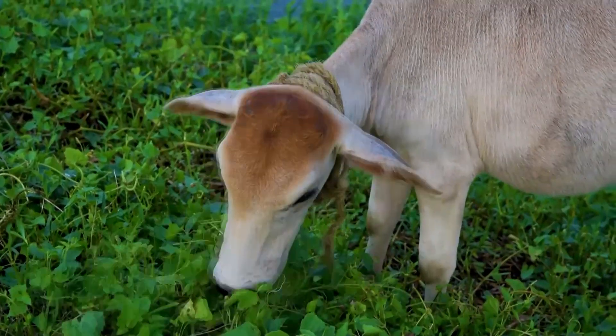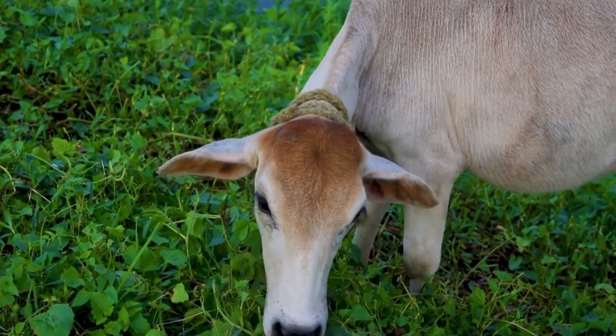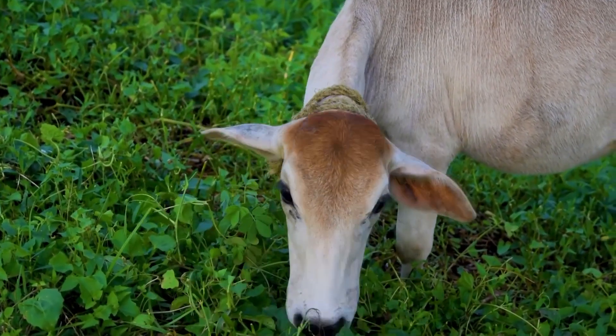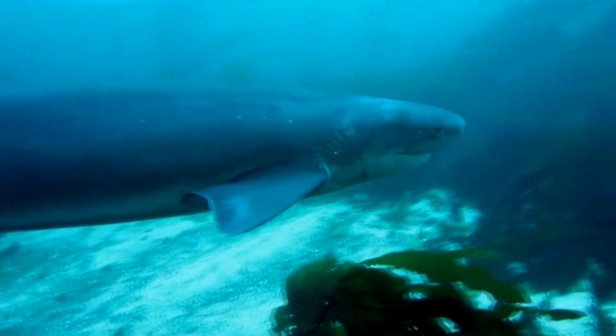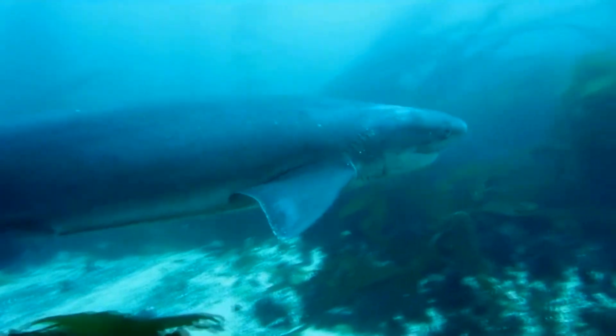These fish are lumbering giants. They spend most of their time swimming slowly, which may be how they got the common name cow. They can, however, move in quick bursts of speed when needed, such as while hunting.